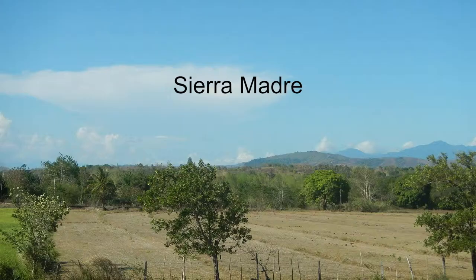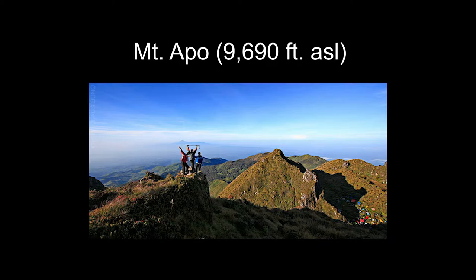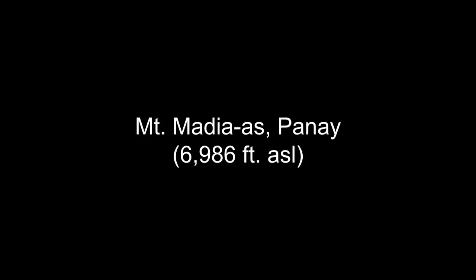The Philippines has seven mountain ranges. The largest, longest, and most majestic of these is the Sierra Madre, which you see before you. The tallest peak is Mount Apo, which can be found in Davao. Over here in the island of Panay, we have Mount Madiaas as the tallest peak.